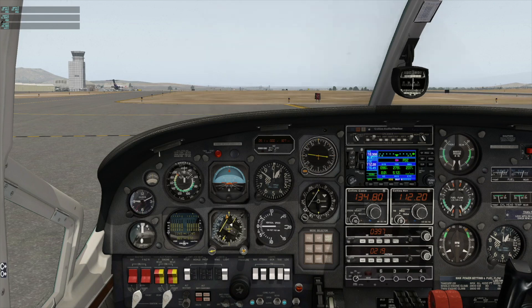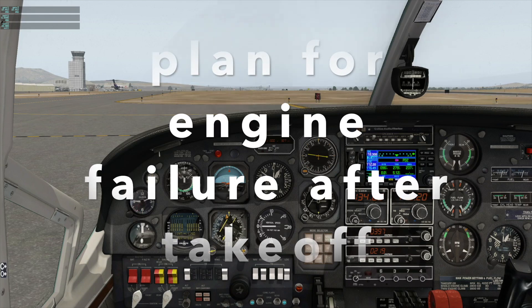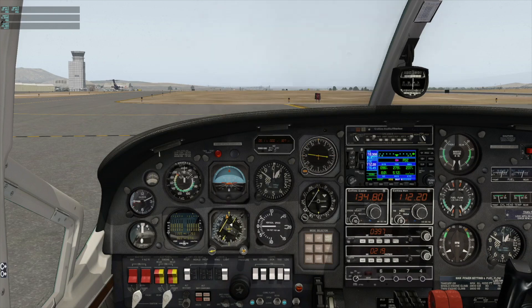If we have a problem after rotation — especially an engine problem — we identify, verify, and feather. We identify by looking at the RPM indicator. Since there are no asymmetric thrust conditions in this airplane, we identify the problem engine and verify by closing the corresponding power lever to confirm there's no response and no change in condition.